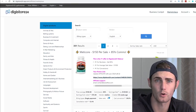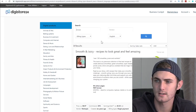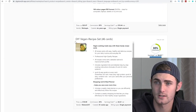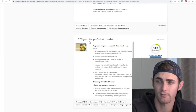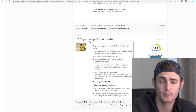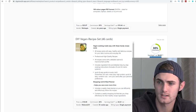From there, you want to come over to the search bar and type in 'recipe' — R-E-C-I-P-E — and click enter. You can see tons of different recipes. One I really like is the DIY Vegan Recipe Set. I found that this has been selling quite fast, also because it's pretty cheap — it's only $18 and you get $4.61 commission.